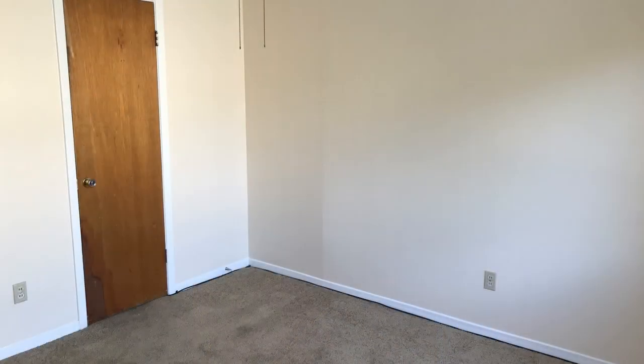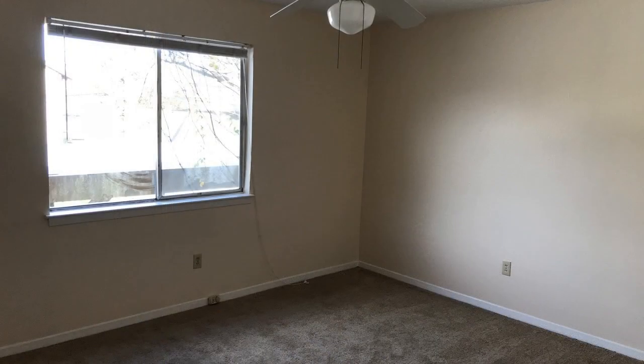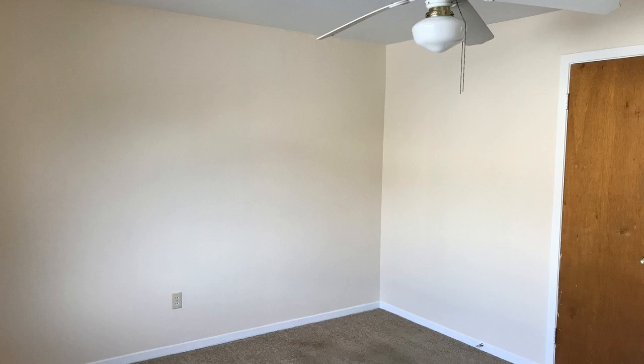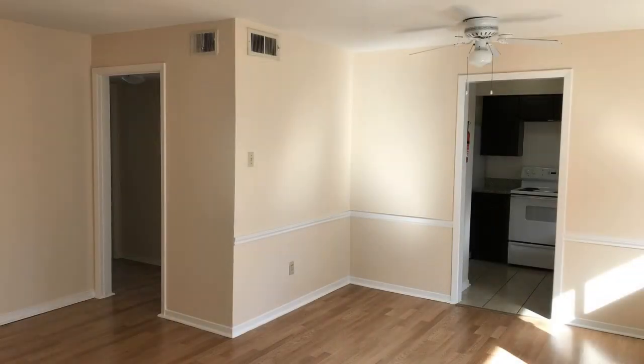All that, and the property sits right in the heart of the Heights. So come see this fantastic unit today. You can request a showing online or call us now — we answer calls days, evenings, and weekends. We are Real Property Management Houston, and we are ready to serve you, Houston.